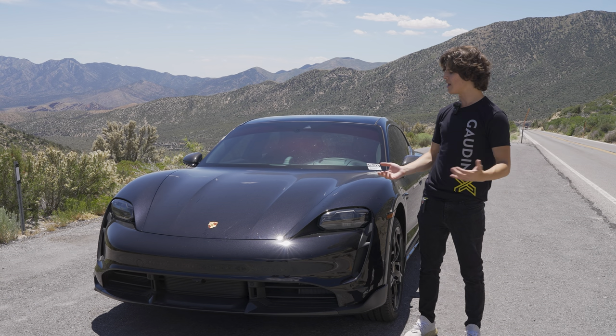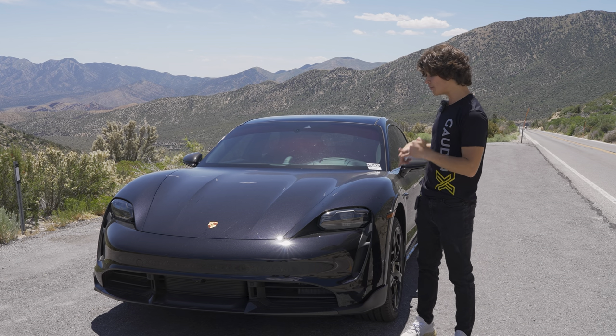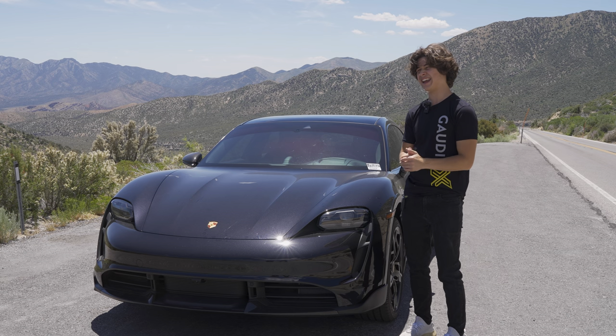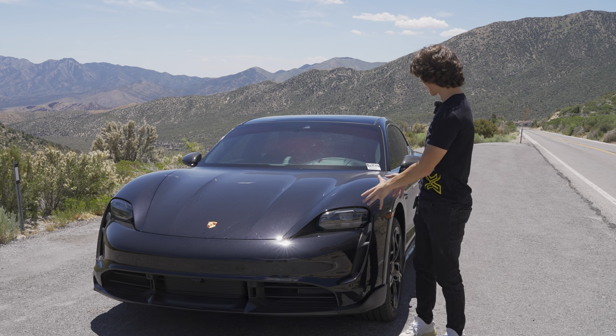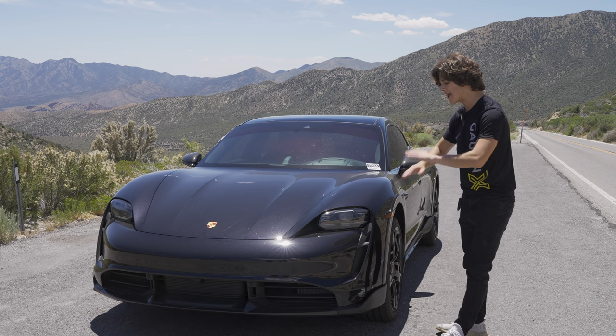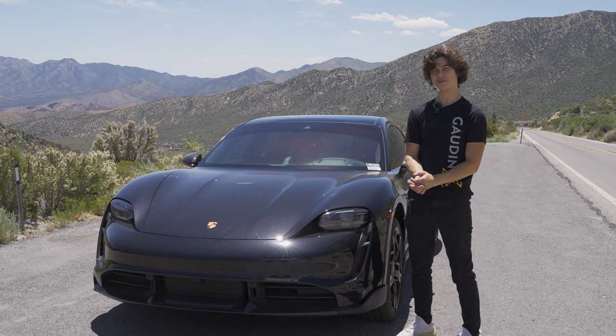If I were getting a four-door Porsche and love road trips, I'd probably go with a Panamera. But for anyone looking for a city car with around $200,000 to spare, the Taycan Turbo S Cross Turismo is an amazing vehicle and I think you should be buying it. Thank you for watching.